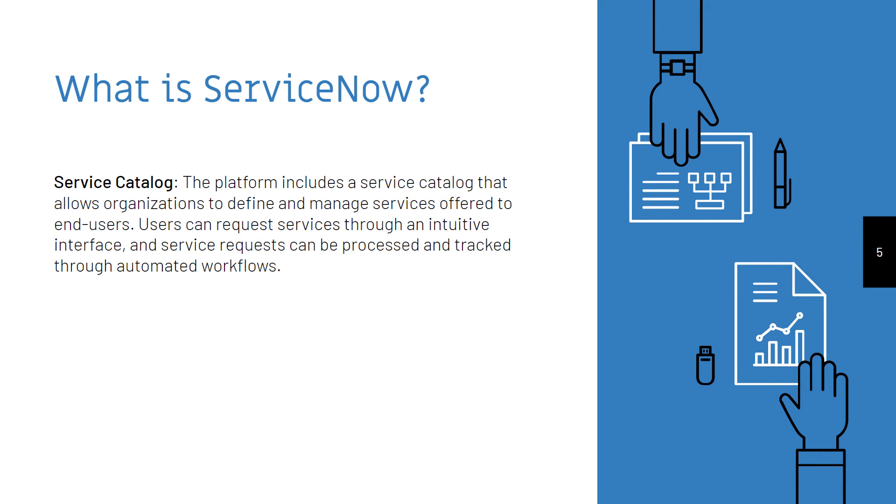Service Catalog. The platform includes a service catalog that allows organizations to define and manage services offered to end users. Users can request services through an intuitive interface, and service requests can be processed and tracked through automated workflows.